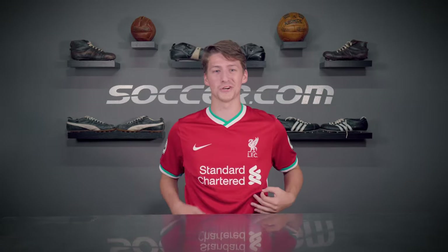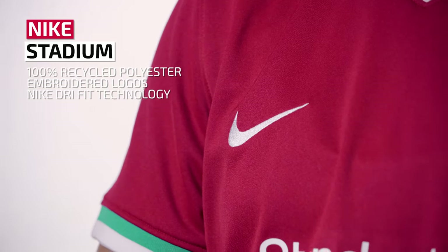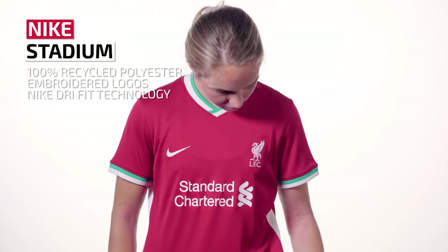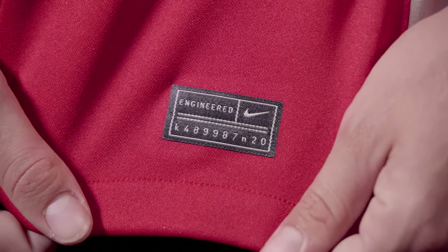What better club to showcase Nike's different jerseys than the reigning Premier League champions. I'm now in the replica — or using Nike's terminology, the stadium version — of Liverpool's 2020-2021 home jersey. Like Adidas, Nike uses embroidered logos on their replica jerseys. It's made with 100% recycled polyester and features Nike Dri-FIT technology to wick sweat away from the body and keep you comfortable.